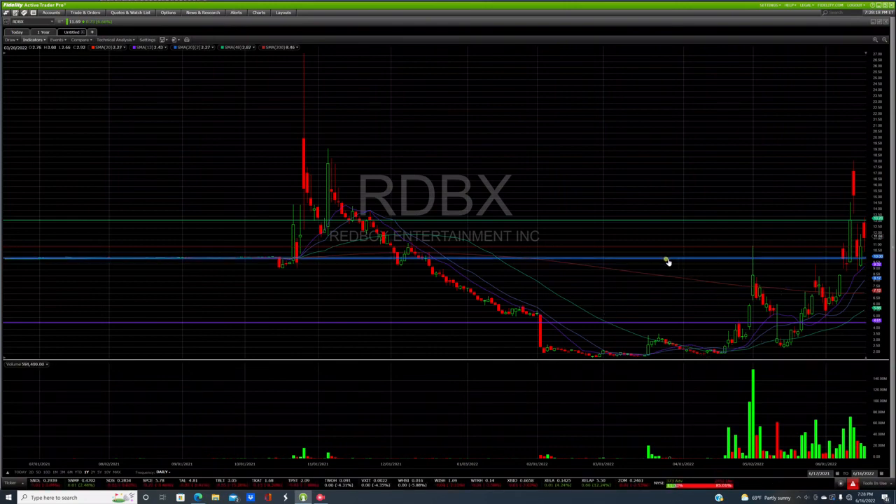I'm going to make another video to discuss everything that happened today — my phone calls with CBOE, with Robinhood, getting hung up on multiple times, not being able to call them back, getting locked out of that feature, then contacting Fidelity and my conversations with them. You can't miss that video, so please go watch that next.